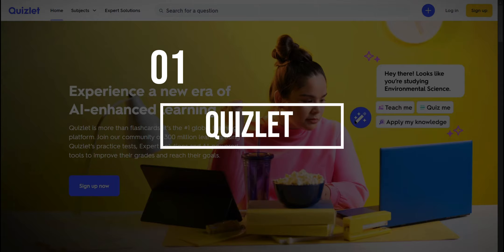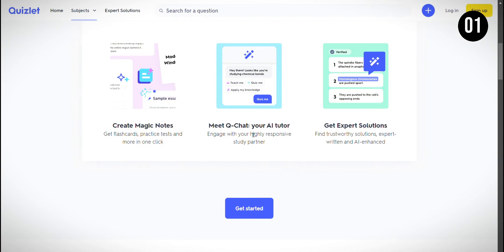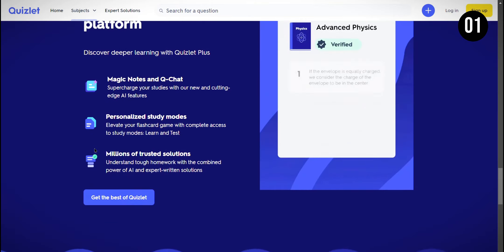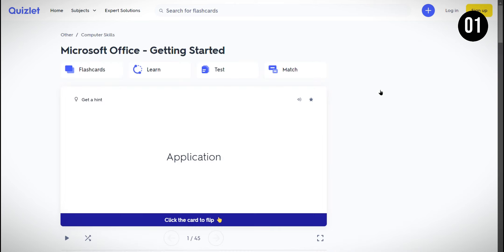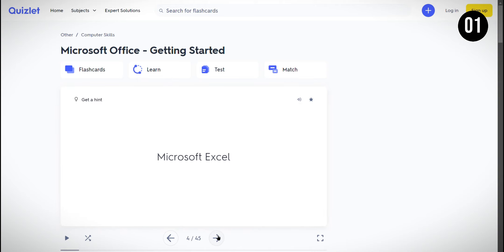At the top of our list, we have Quizlet, an online learning tool that offers flashcards, quizzes, and games to help students study various subjects. What I like about Quizlet is that it's a versatile tool that can cater to different learning styles, whether you prefer flashcards or interactive games. However, while Quizlet is free to use, some features are only available with a paid subscription, so it's worth considering if those additional features are essential for your studies.